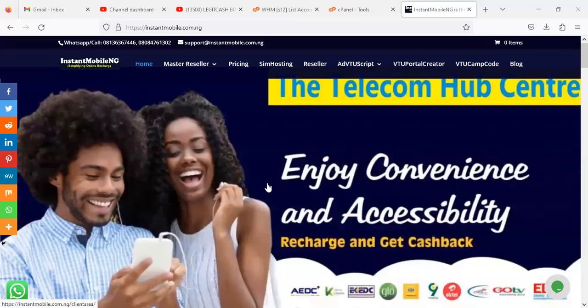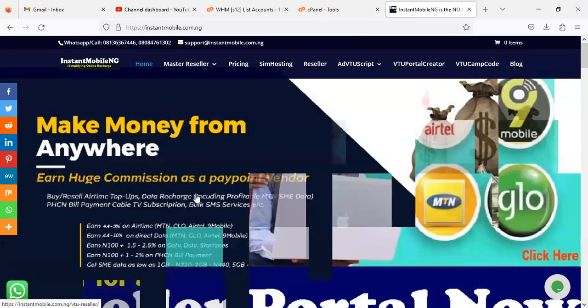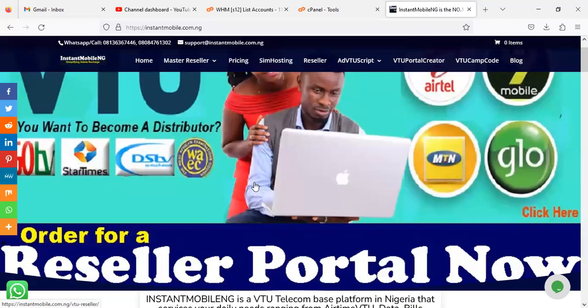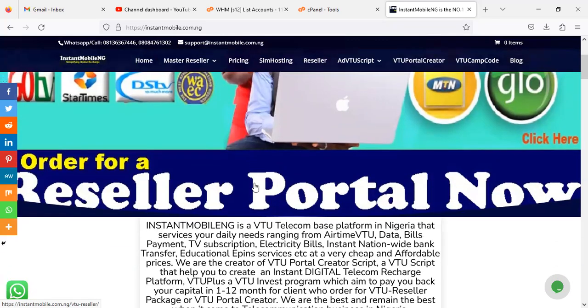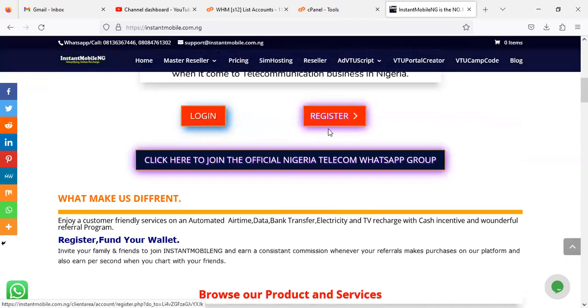Hello, you're welcome to this video. My name is Shirak and in this video I'm going to show you the current price update across packages we offer in Instant Mobile Nigeria. Stick around, this video is going to be a little bit lengthy so we can cover all the pricing updates and reviews across all packages on Instant Mobile Nigeria.